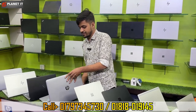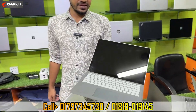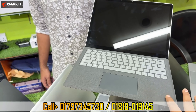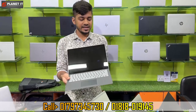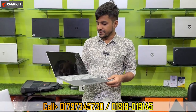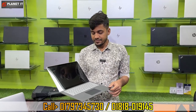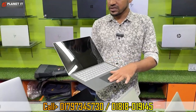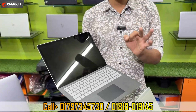Let me show you the laptop. This is the Microsoft Surface Laptop — brand new condition. You can see the texture; it is in fresh condition. It has a fully touch screen touchpad. This is the Surface Laptop model with Core i7 7th generation, 16GB RAM, and 512GB M.2 NVMe SSD. Keyboard backlit is included, and the display is a 13.5-inch 2K resolution touch display, which is very responsive and natural.